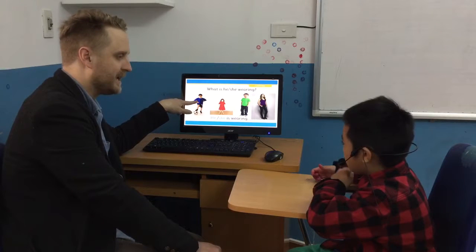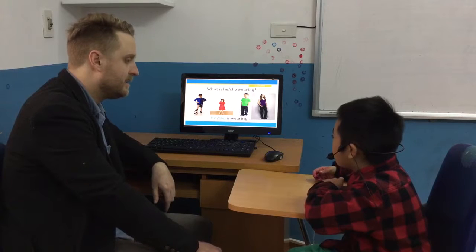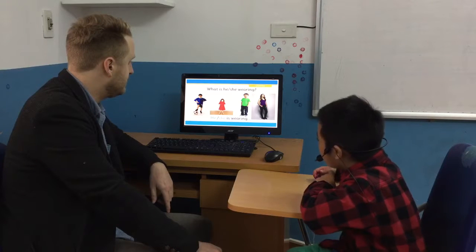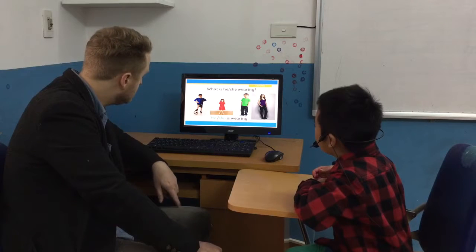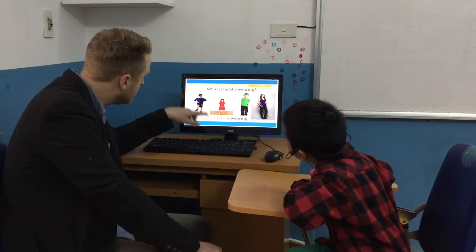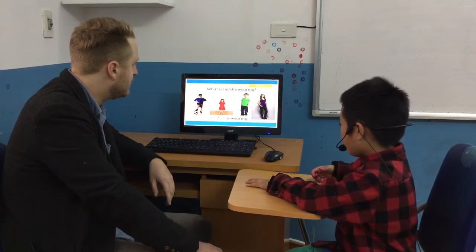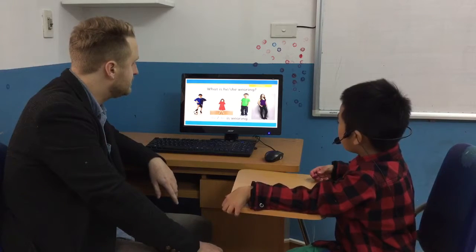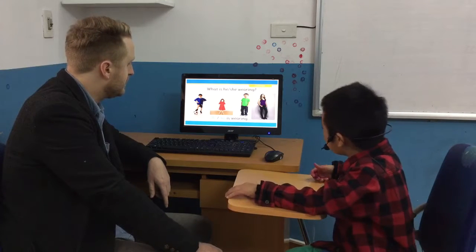What is he wearing? He's wearing his blue t-shirt and blue shoes and blue shorts. Blue. Are they blue? Yes. Or black? Blue. Blue. Okay. What is she wearing? She's wearing a red cute dress and black shoes.